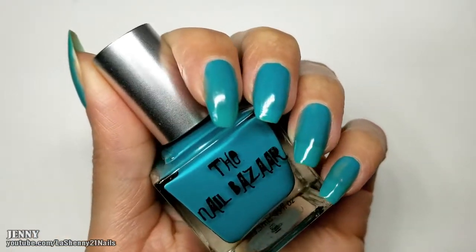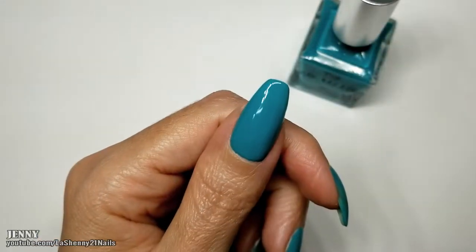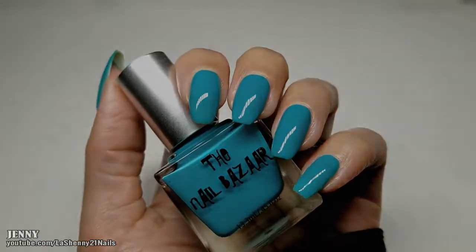Here's one thin coat of the Teal Deal. And here it is with two coats of the Teal Deal and a shiny top coat.